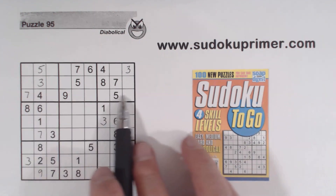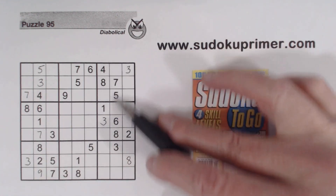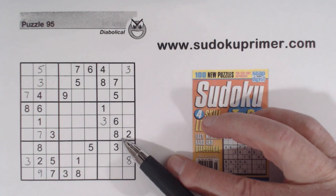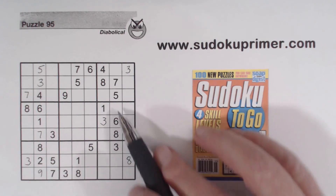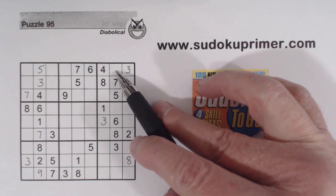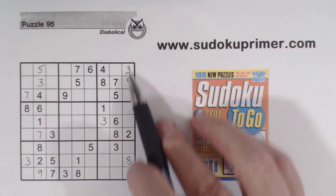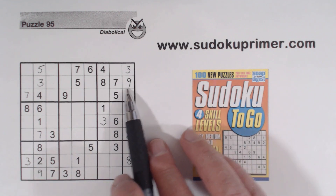Now we've got a 9 here, so one of these is a 9. Let's look at this column. What are we missing? 1, 2, 4, 9. Here's a 1 and a 2, and here's a 1 and a 2. So these are 4, 9 twins, and these are 1, 2 twins. Since that's a 1 or a 2, it can't be a 9. So with this 9 here, we know that's a 9.